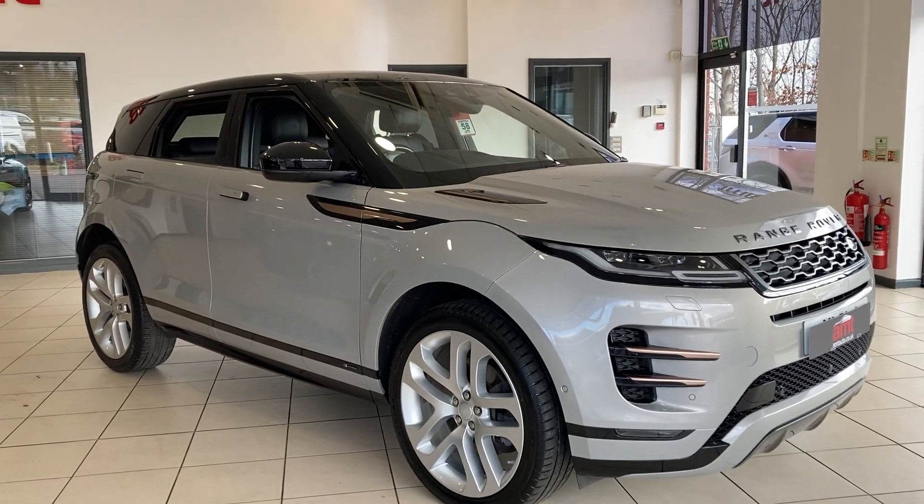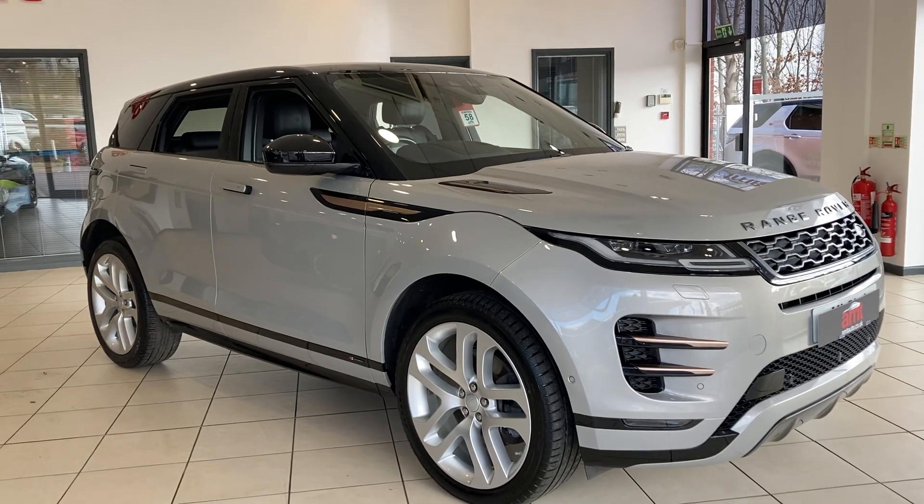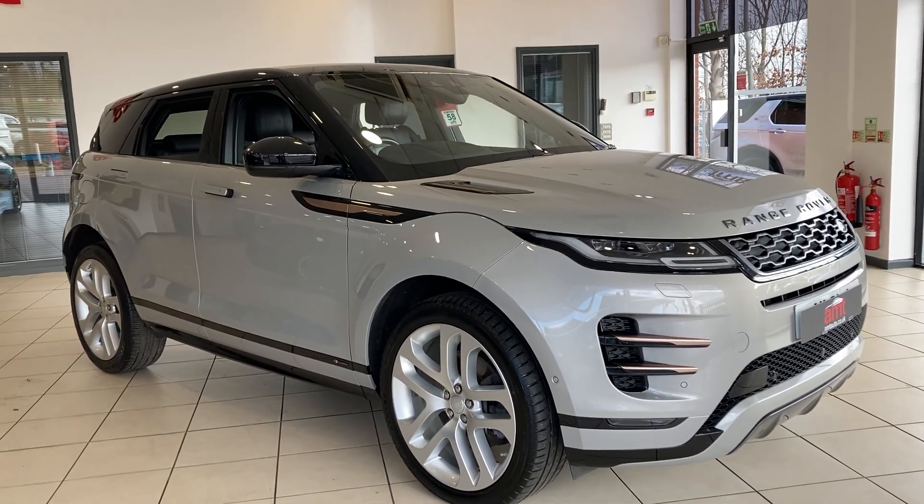Hi and welcome to ANT Specialist Cars in Birmingham, where today I have the pleasure of offering you this lovely 2019 Range Rover Evoque P250 First Edition.